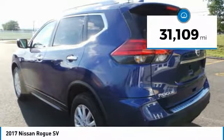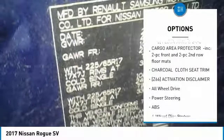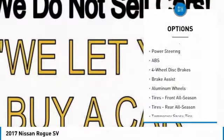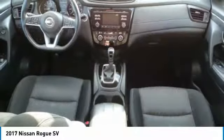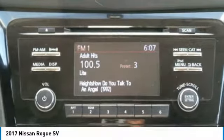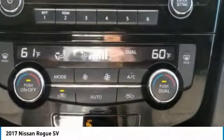This vehicle has less than 35,000 miles. Here are some of this vehicle's great options: keyless entry, steering wheel audio controls, anti-lock braking system, all-wheel drive, Bluetooth, leather-wrapped steering wheel, power steering, adjustable steering wheel, cruise control, keyless start. This vehicle offers reliability and good looks at a great price.